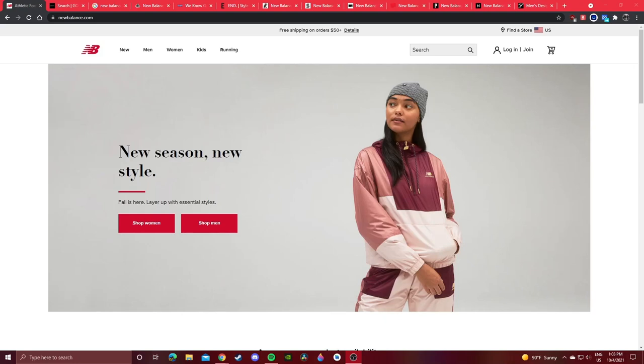Hey guys, in this video I'm going to be showing you how and where to buy New Balance sneakers in 2021. This video is going to be a little informal and a little long, so I'll make sure to leave chapters in the description and timestamps as I usually do. I'm going to break this video up into four or five different sections.